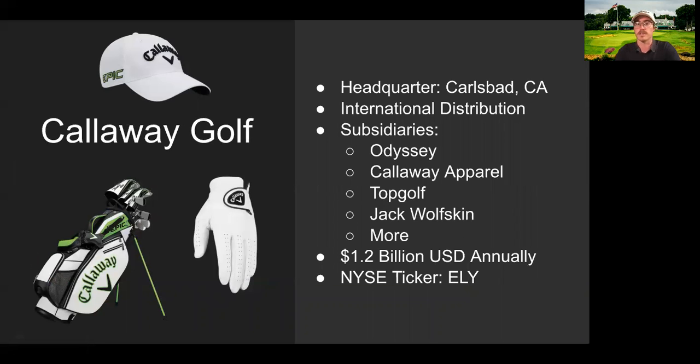Callaway Golf is headquartered in Carlsbad, California, and it distributes products throughout its many subsidiaries, including Odyssey, Callaway Apparel, Topgolf, and Jack Wolfskin, with coverage of 1.2 billion US dollars annually. Callaway Golf trades under the ticker ELY on most major markets, including the New York Stock Exchange. The fact that this is a public IPO means that they are likely to be more transparent with their finances and supply chain sources because they appeal to a public investor's market. That's something I consider to be a positive observation at this point in our investigation.